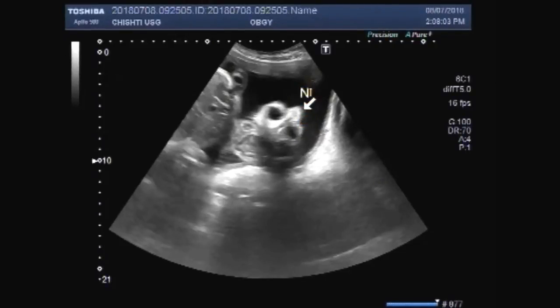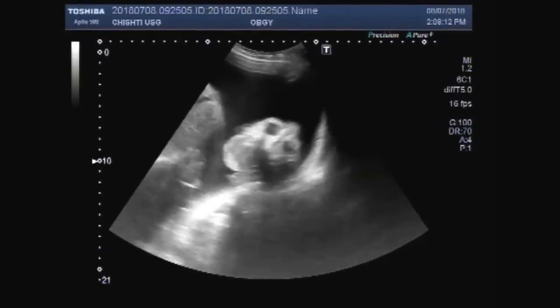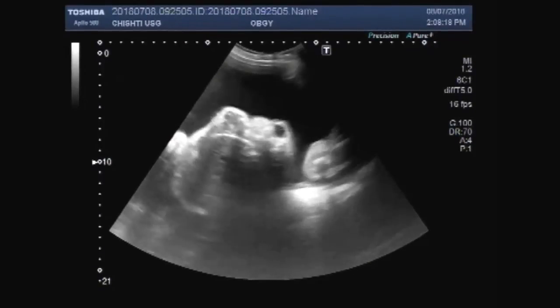This is the fetus nose. Now you can clearly see the brain matter is visible without any skull bone.